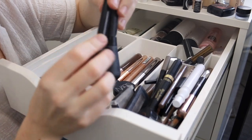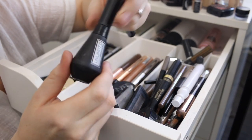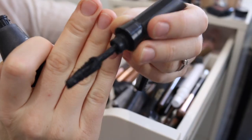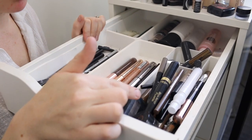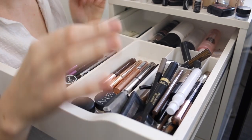For the mascaras, I'll be getting rid of the L'Oreal Unlimited Mascara — this one just isn't coming out of the tube correctly anymore. It's really clumpy and something just isn't right, so that needs to go.